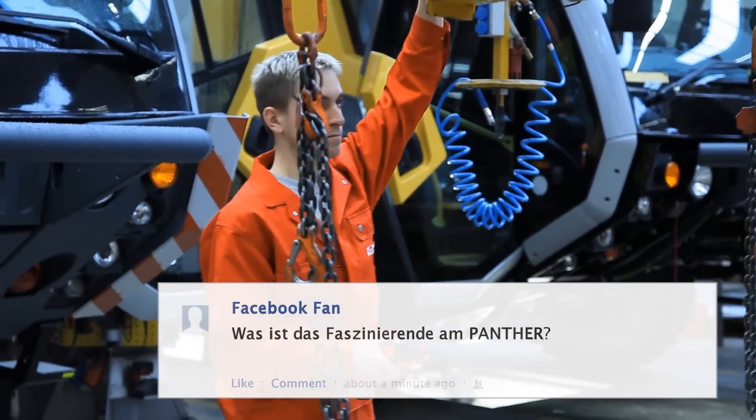Der Panther ist deshalb so faszinierend, weil er so groß ist, eine so große Leistung besitzt, ein super Design hat und technisch sehr anspruchsvoll ist. Und dadurch, dass ich Fahrzeugfertiger gelernt habe, ist das für mich eine super Sache, wenn ich jeden Tag damit arbeiten darf.